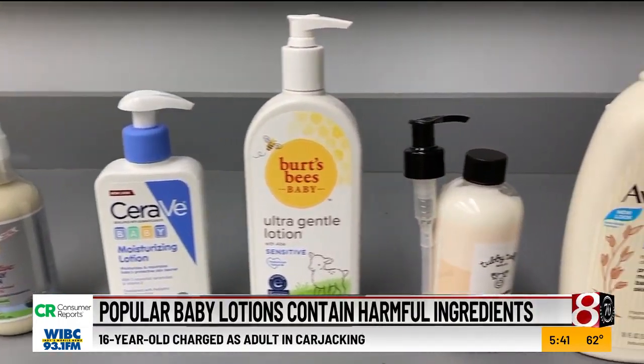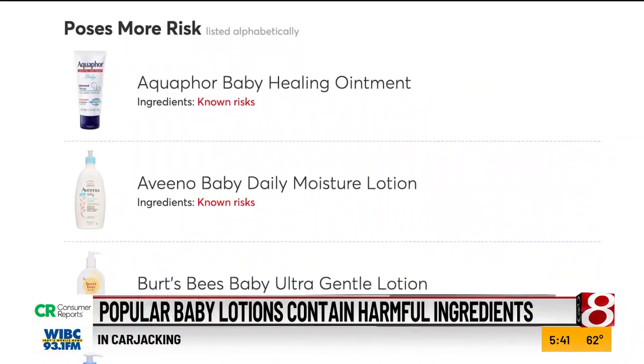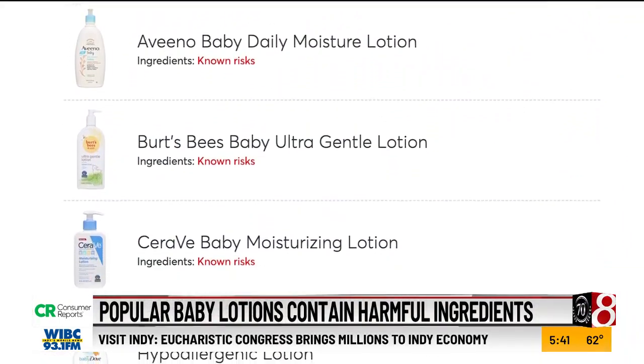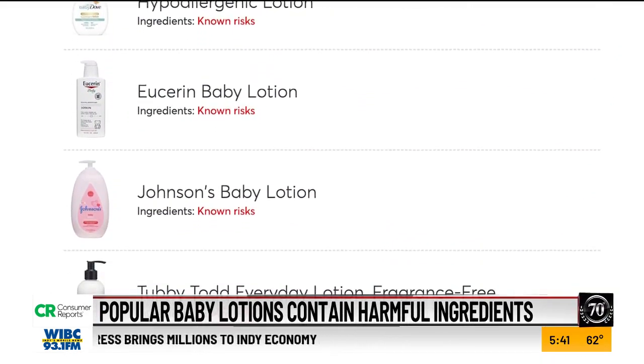Of the 13 lotions examined, eight from these brands have the most concerning ingredients: Aquaphor, Aveeno, Burt's Bees, CeraVe, Dove, Eucerin, Johnson's, and Tubby Todd. Ingredients to avoid are ones that are potentially linked to cancer.